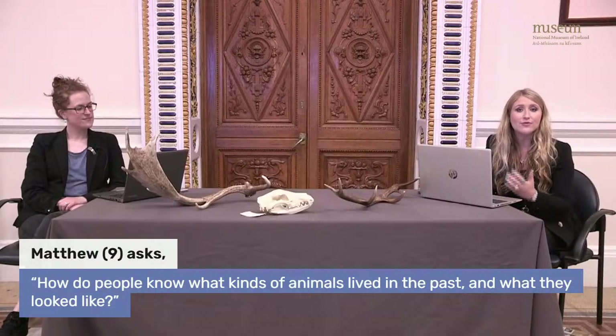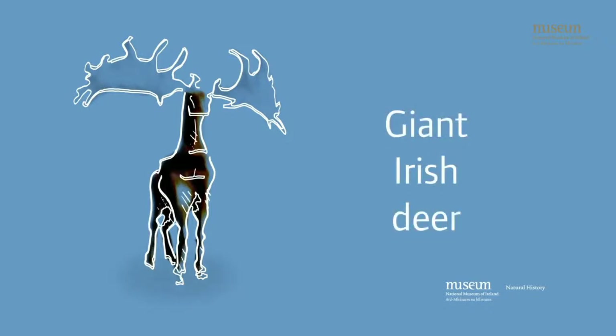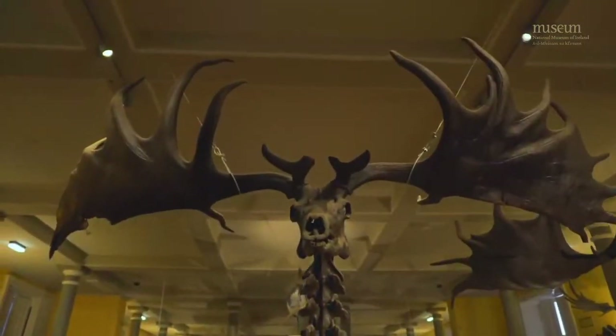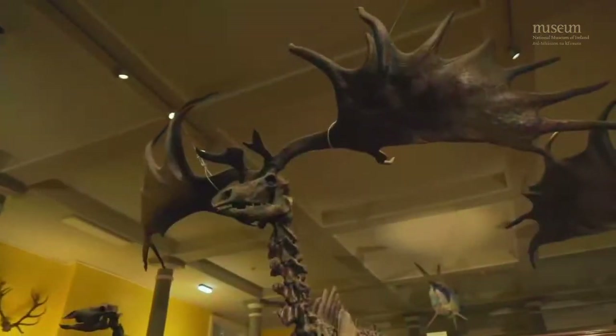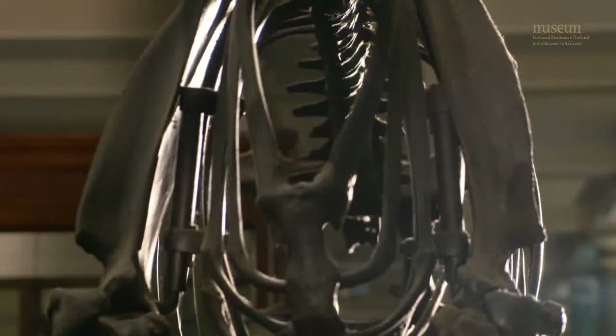Sometimes fossils can even tell us how much the earth has changed over time. That brings us to our first animal of the evening — one every visitor to the museum gets to meet when they come inside the door. These are the fossil skeletons of a type of deer that used to live right here in Ireland: the giant Irish deer. These amazing animals roamed the grasslands of Ireland over 10,000 years ago. Unfortunately, we can't see them today because they are extinct.